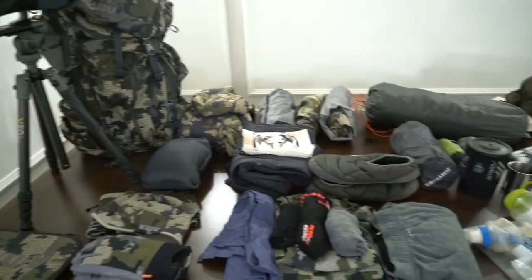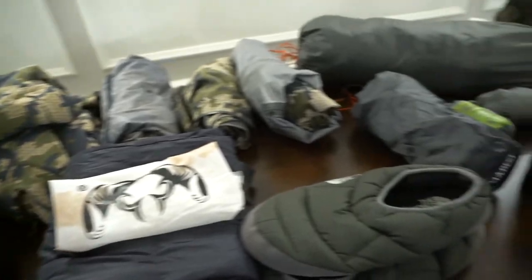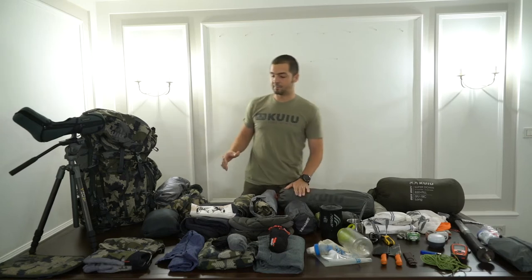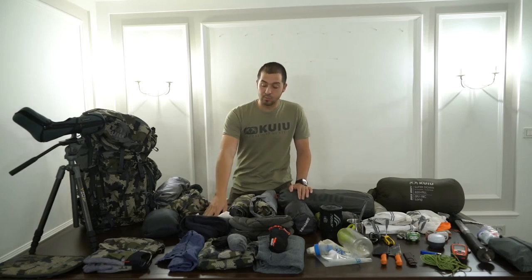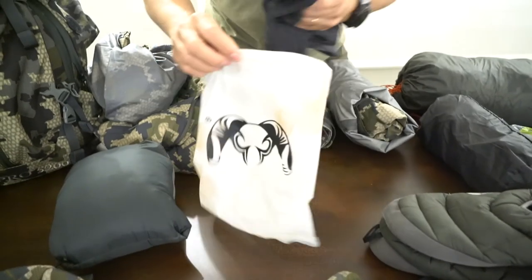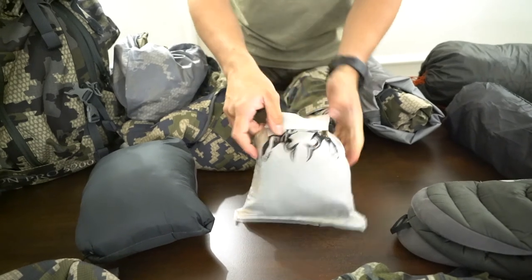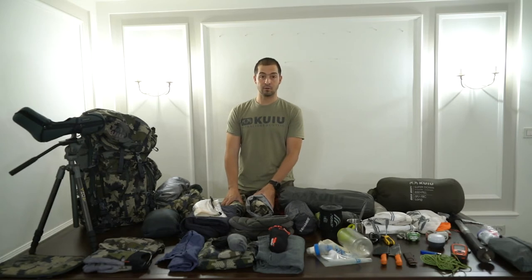For insulation I have the Kenai, but since it can be pretty cold at night I really like the Superdown and will be taking the Superdown Pro because it might be extremely cold during the night. I don't like being cold in camp or while hiking and glassing. I'll also always bring the Superdown Ultra pant, stored inside a dry bag to ensure the pants stay dry no matter what. As rain gear I will be using the Shoe Guts rain gear — both jacket and pants. That's my number one choice for all mountain hunts.